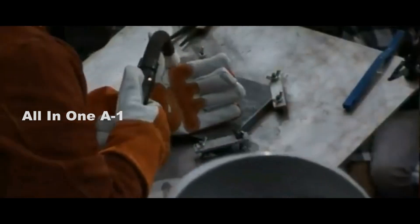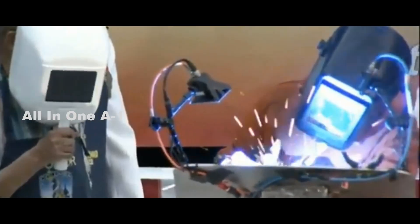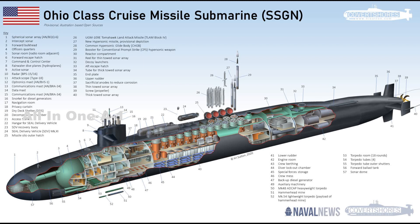Twelve Columbia-class nuclear submarines will replace the 14 aging Ohio-class boats in service, which will begin retiring in 2027. The Columbia-class will be longer and heavier than the existing Ohio-class SSBNs and will have a complex electric drive propulsion system and associated technology.